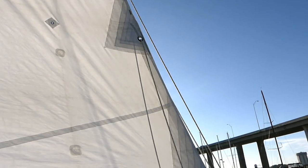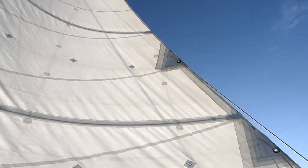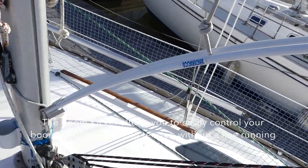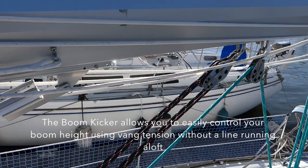Basically, one thing I've never cared for is topping lifts. As you can see, this one no longer has one. The reason for that is the boom kicker. This is the most simple unit you can get, which is why I like it, and this is just about the biggest boom you can probably use it on.